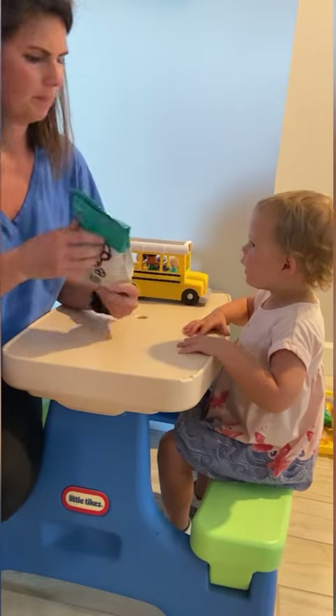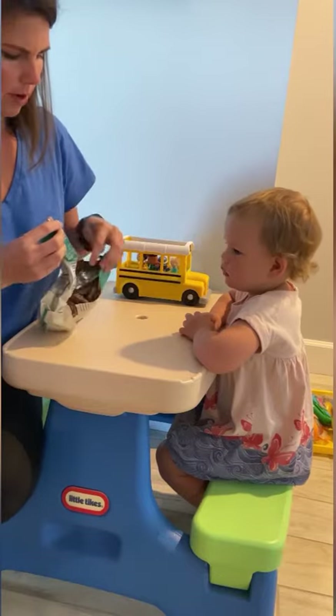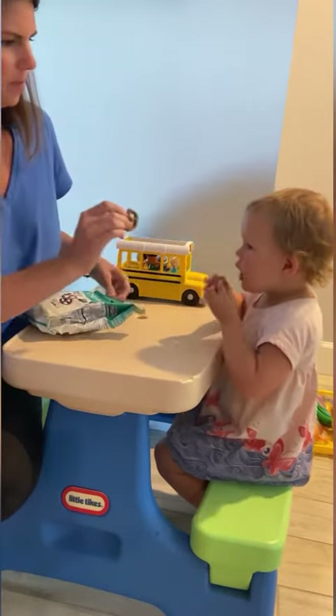Do you want to try them? The bag opened very easy. Okay, one for you and one for me. Cheers.